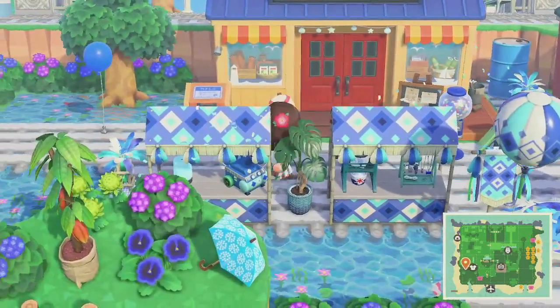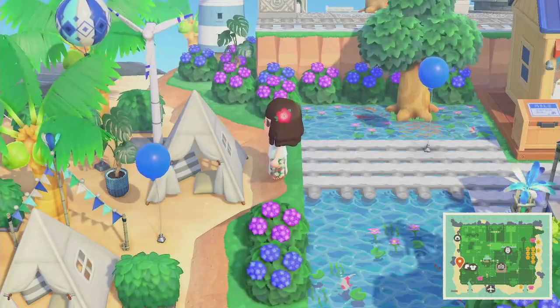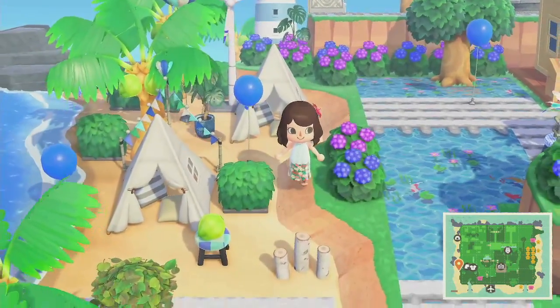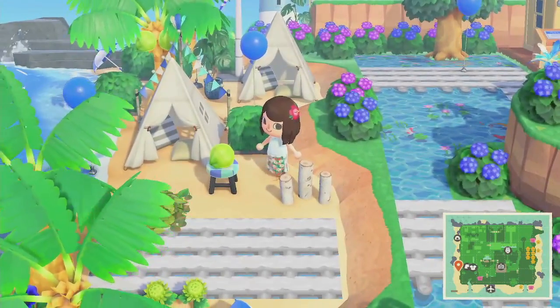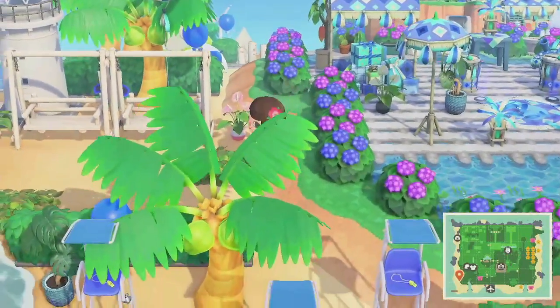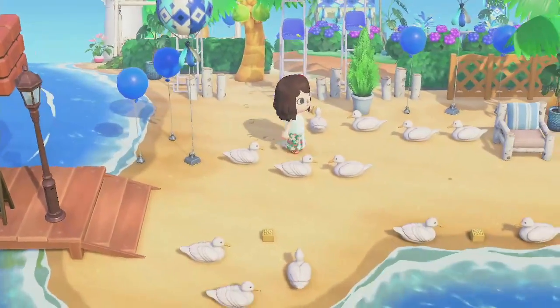Here are the shops. I love all of the blue items, like the balloons. Let's go take a look at this beach. Here's a lighthouse and lifeguard areas.